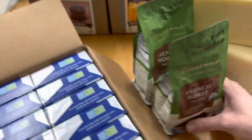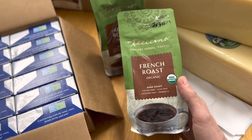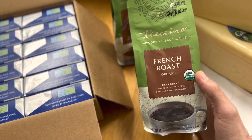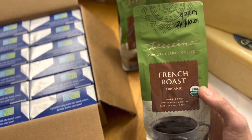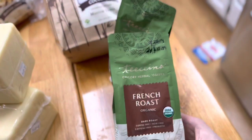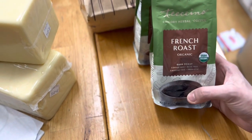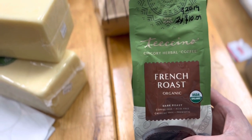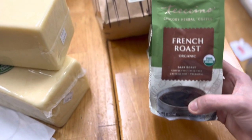Here we have Teeccino — we've started switching out and weaning ourselves off of caffeine, and I've been adding half and half Teeccino. This is chicory herbal coffee. It was $10.09 per pound and I got two of them for $20.19. If you haven't tried it, give it a try — it tastes very much like coffee and is really yummy. My husband has a goal to get completely off of coffee, but we really enjoy the flavor, so this chicory herbal root coffee is delicious.